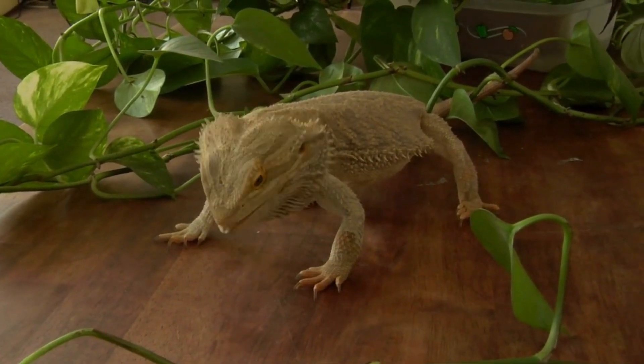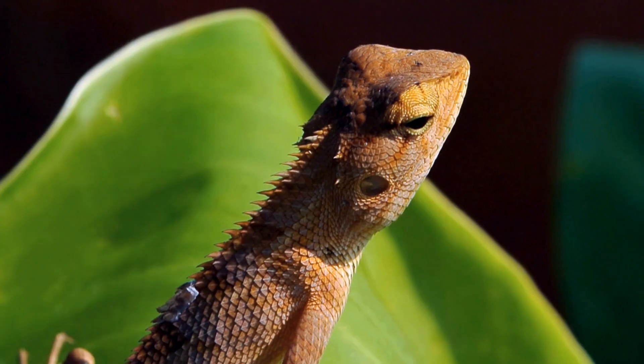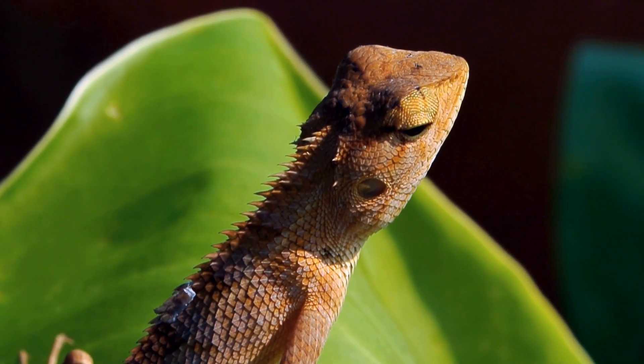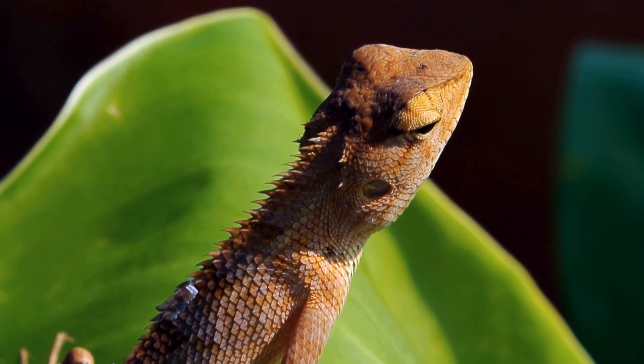Bearded dragons are omnivores. This means that they eat both plants and animals.